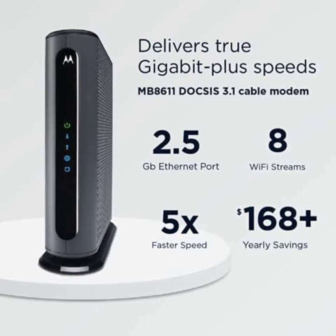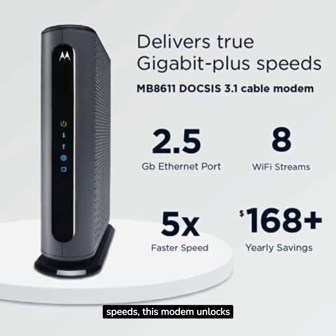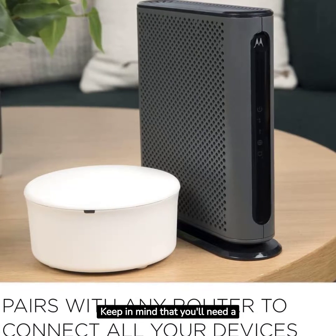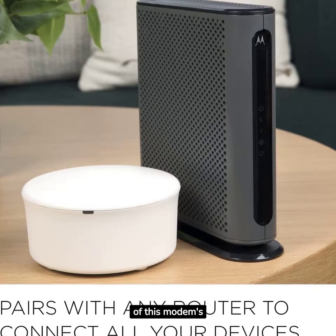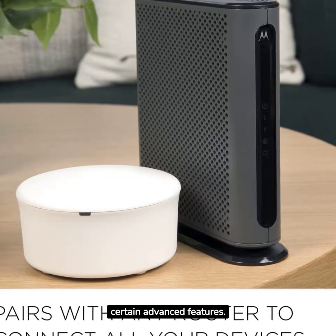With support for up to 2,500 megabits per second max internet speeds, this modem unlocks the full potential of your internet plan. Keep in mind that you'll need a compatible router to make the most of this modem's capabilities. A separate router might be required for certain advanced features.